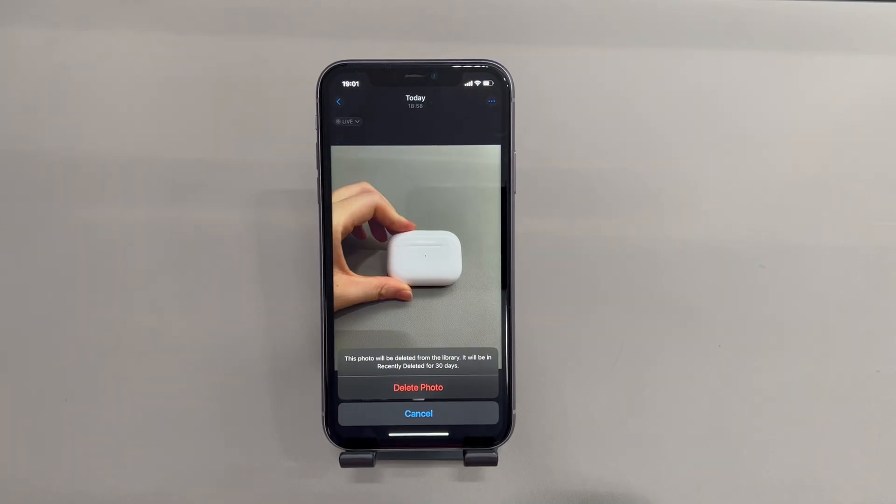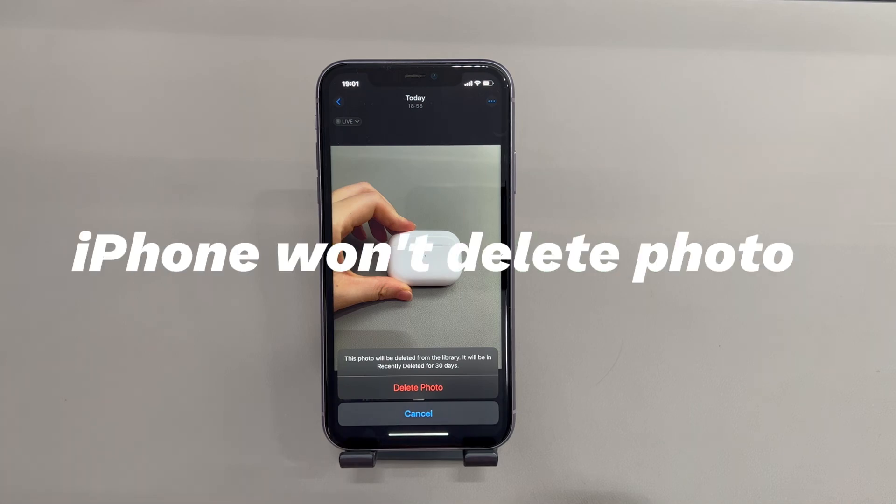Hey guys, welcome to Cora Radar, your one-stop shop for tips and tricks in the digital world. Today we'll talk about how to fix when an iPhone won't delete photos.